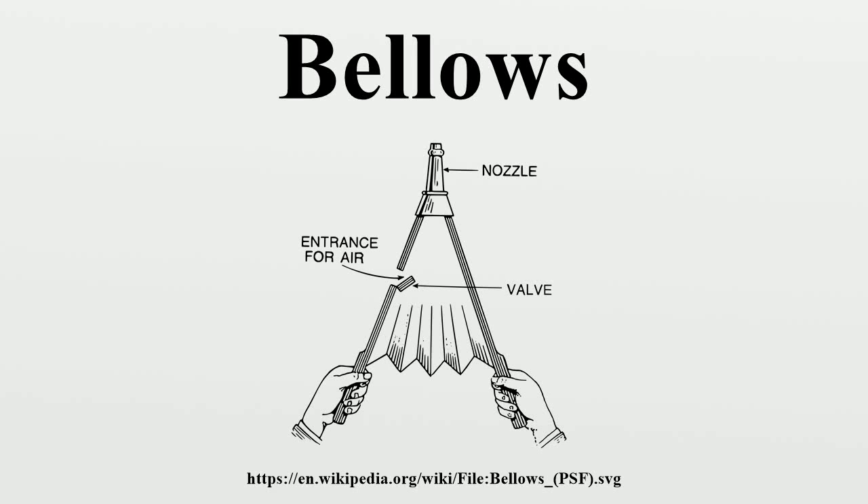A bellows or pair of bellows is a device constructed to furnish a strong blast of air. The simplest type consists of a flexible bag comprising a pair of rigid boards with handles joined by flexible leather sides, enclosing an approximately airtight cavity which can be expanded and contracted by operating the handles, and fitted with a valve allowing air to fill the cavity when expanded and with a tube through which the air is forced out in a stream when the cavity is compressed.